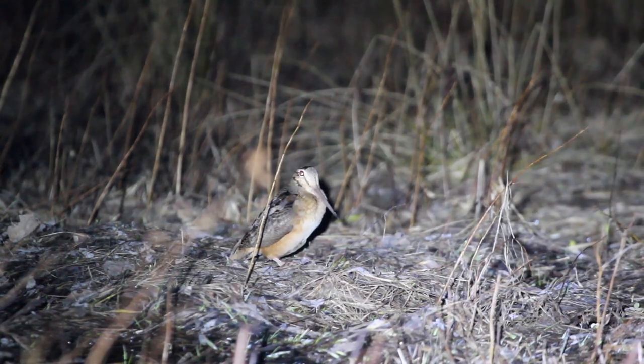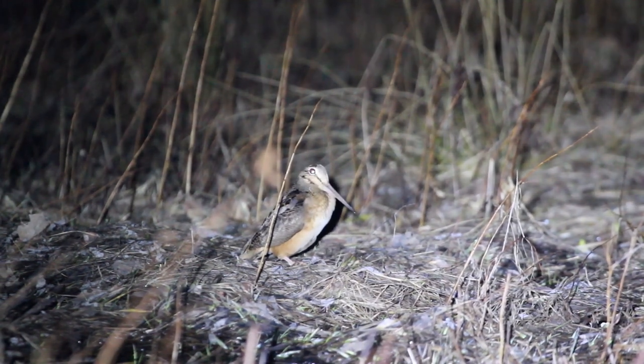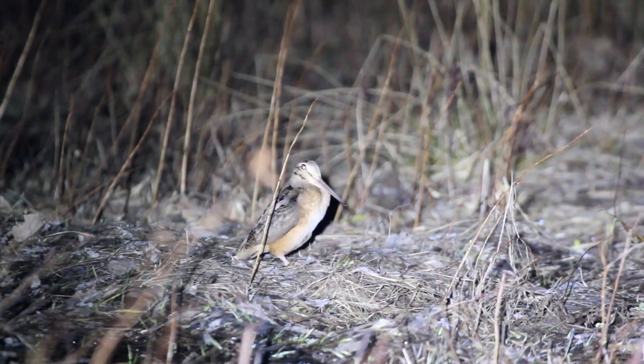Then, as it reaches the top of its arc, the woodcock falls from the sky. His whistling wingtips start warbling and chirping like a flock of songbirds as he flutters towards the ground like a parachute, landing in almost the exact spot he took off from. After that, it's back to peenting, and the whole show repeats again and again into the night.